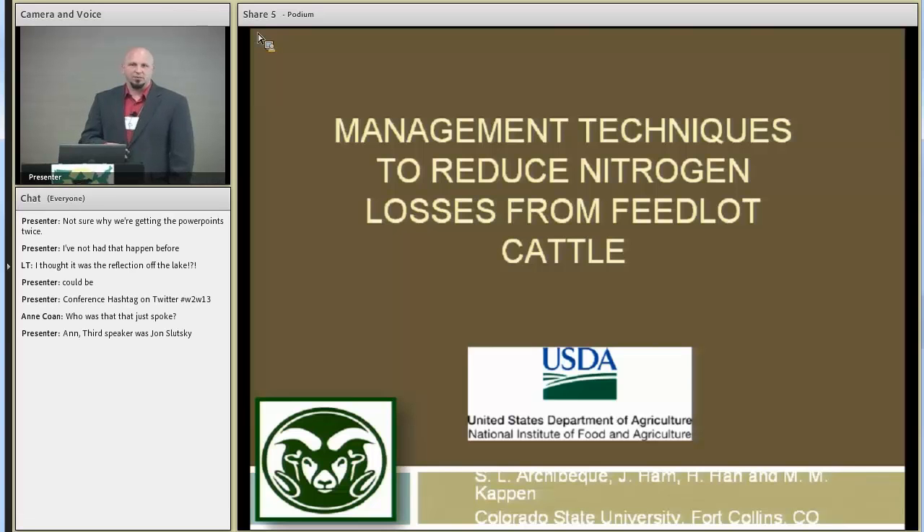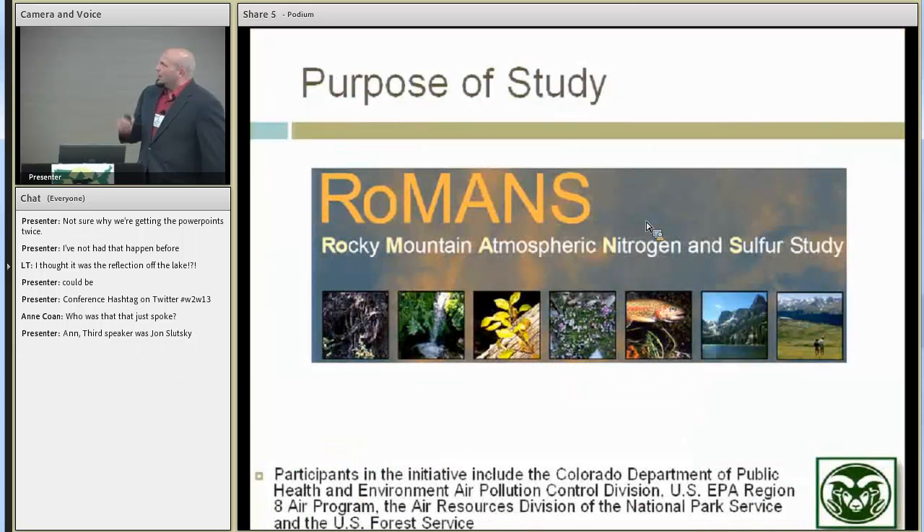One of our recent studies was a little bit different — we got some novel results out of it and I personally thought it was kind of exciting, but I get excited about weird things.